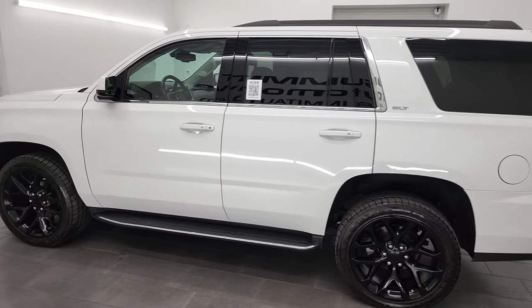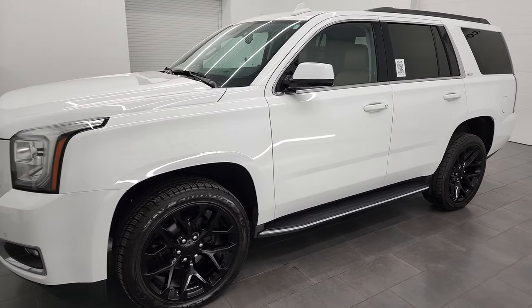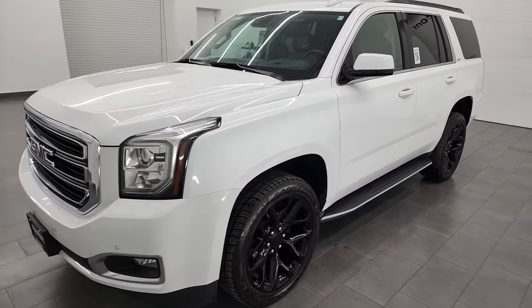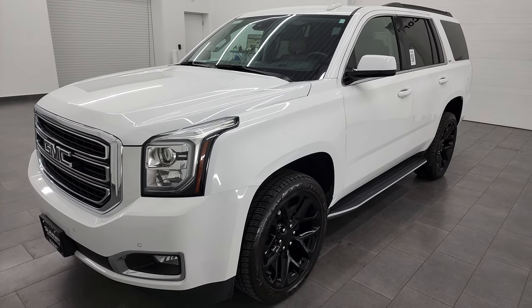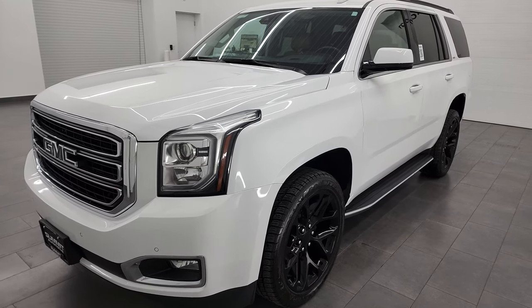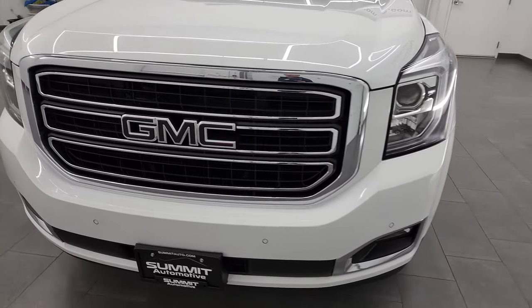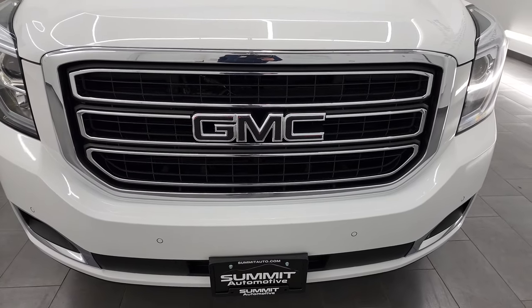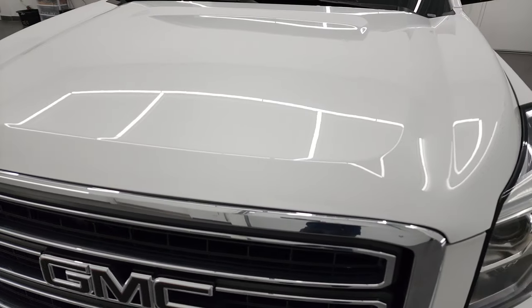This 2020 GMC Yukon SLT has the 5.3 liter V8 gas engine. This vehicle has been fully safetied and inspected by our service shop, has a fresh oil and filter change. All the fluids have been checked and topped off and this Yukon is 100% ready to go. I'm going to go all the way around in this video — inside, underneath — start it up and take a look under the hood.